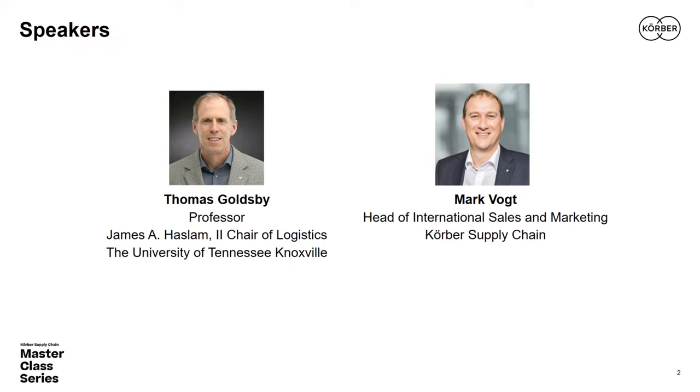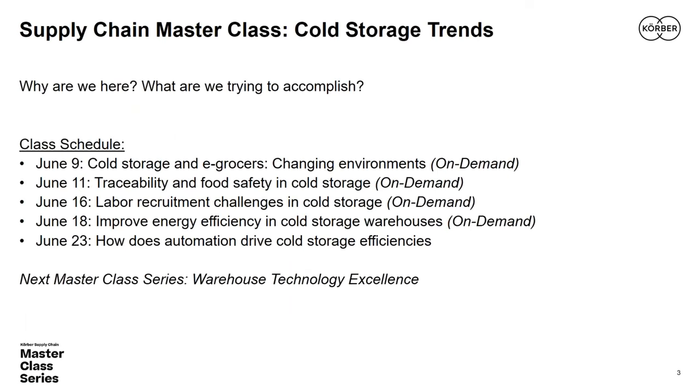For those joining a Kerber Supply Chain master class for the first time, let me explain what we're trying to accomplish. The purpose is to tackle the challenges of today's increasingly complex supply chain, bringing you best practices and innovative thinking from academics like myself and industry insiders and senior leaders like Mark. We want to provide you with guidance and insights in managing your supply chains as a competitive advantage and a strategic asset.